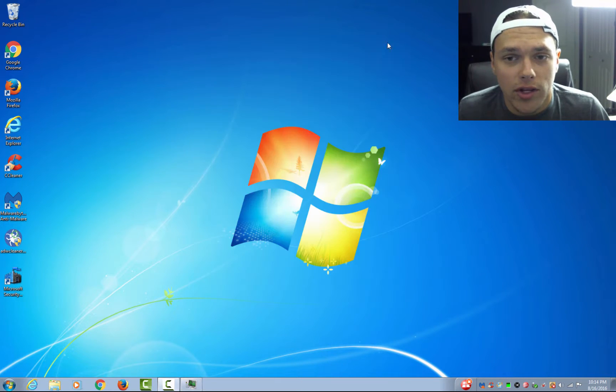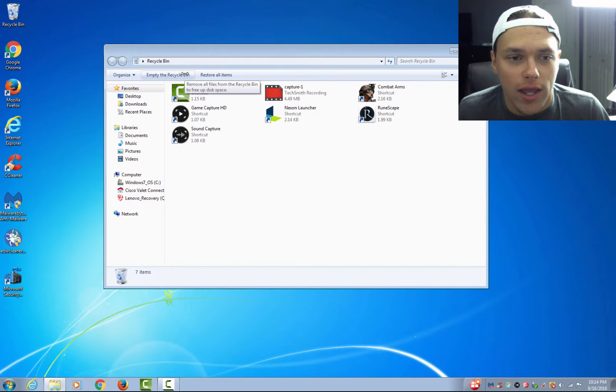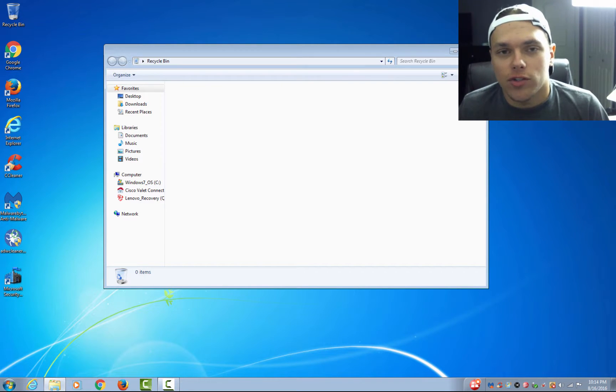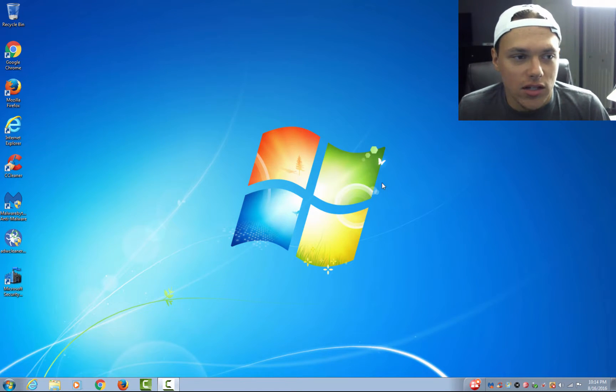The next thing we are going to do is go to our Recycle Bin if it is full. You can just go ahead and hit Empty Recycle Bin. I would highly advise you to keep this in line every now and then because if you are tossing things away it can get a little cluttered in there, which could be using up a lot of memory as well. The Recycle Bin is something really easy that you can do.